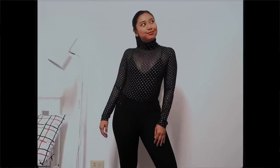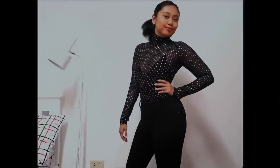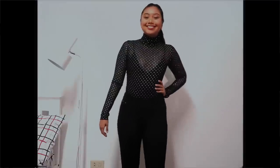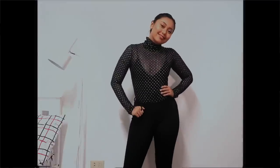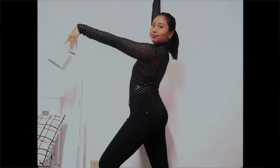As you can tell, I have a thing for bodysuits. This sparkly number is a sheer turtleneck beauty that just hugs my torso perfectly. The fabric is also surprisingly light, so I can definitely see myself wearing this on nights out in Manila.